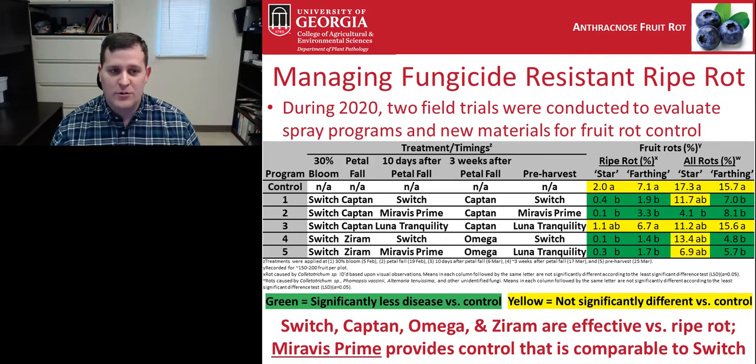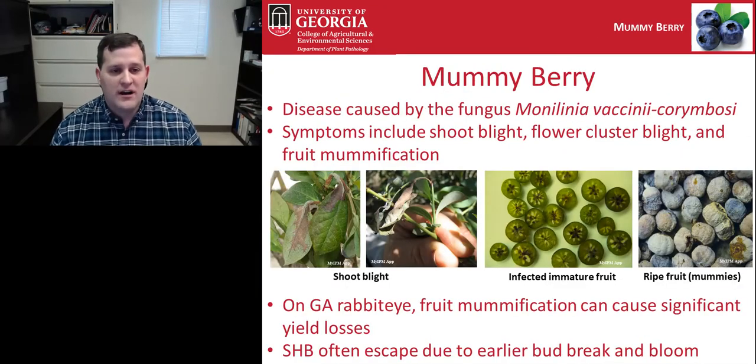Mummy berry is caused by the fungus Monilinia vaccinii-corymbosi and causes shoot blight followed by fruit infection and mummification. This is usually a problem in Georgia mostly on rabbiteye, especially in the southern part of the state, because the timing of fungal sporulation and plant susceptibility lines up with rabbiteye development. Southern highbush growers in the southern part of the state generally don't need to worry about mummy berry — they break bud and bloom earlier, missing the peak spore window.